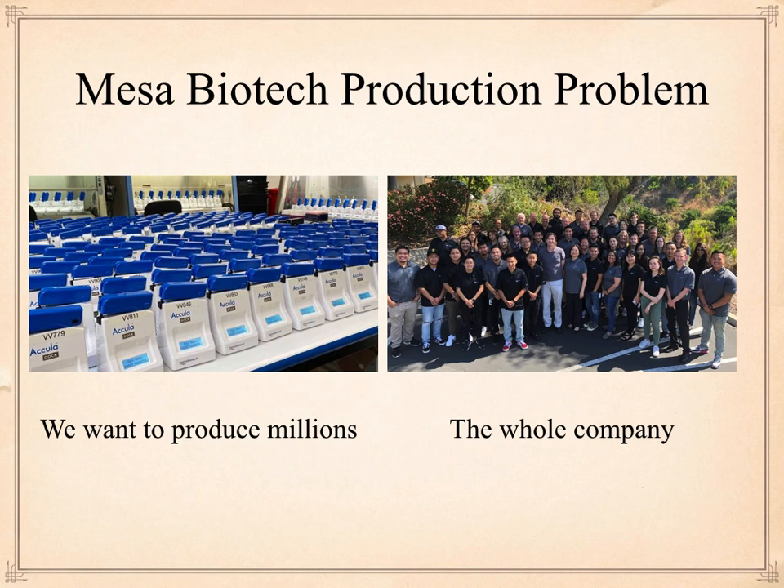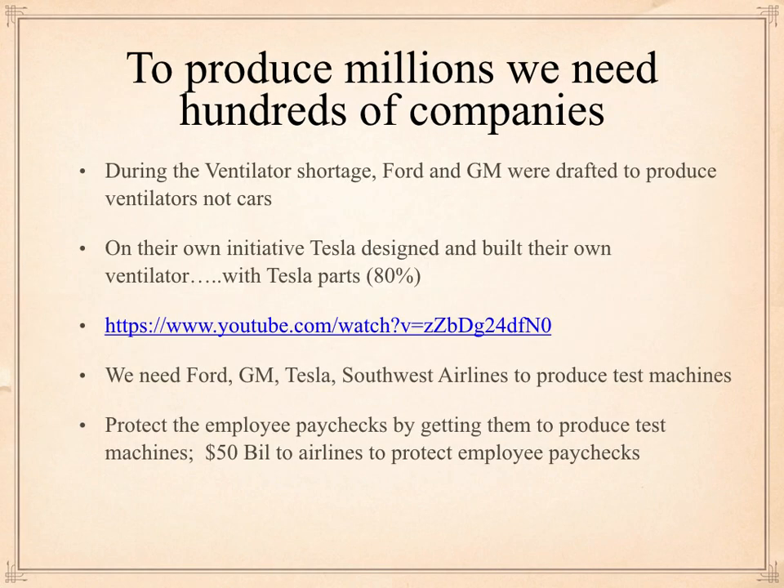Here's the problem — look over on the right. That's the whole company, maybe 40 people. There's no way they can make millions. That's why we need hundreds of companies working with Mesa Biotech and Abbott to produce these machines. During the ventilator shortage, Ford and GM were drafted to produce ventilators, not cars. And without being drafted, on their own initiative, Tesla designed and built their own ventilator with 80% auto parts — kind of like Apollo 13. That's the kind of initiative we want. We need Ford, GM, Tesla, Southwest Airlines, American Airlines — all these people who are unemployed — to go out and produce test machines.